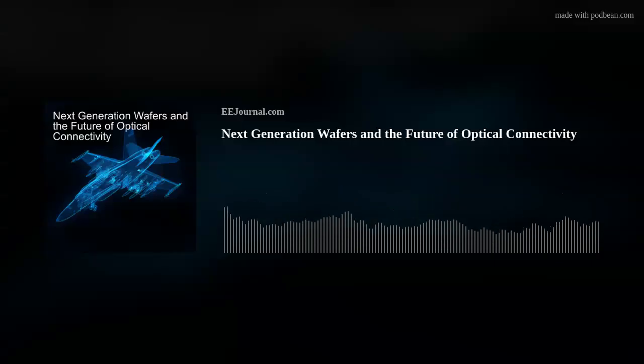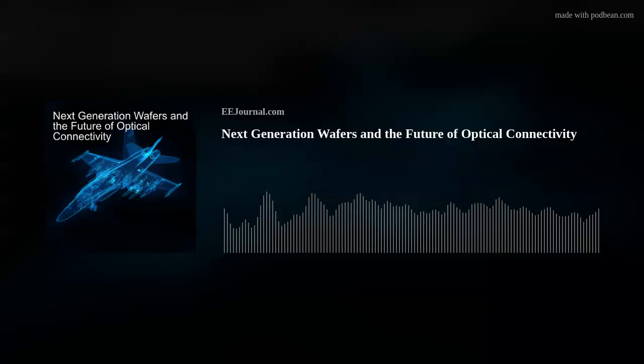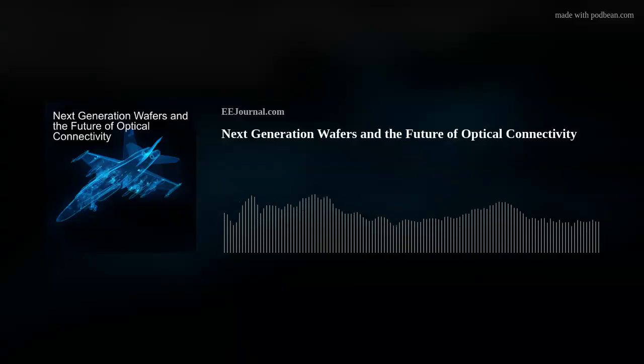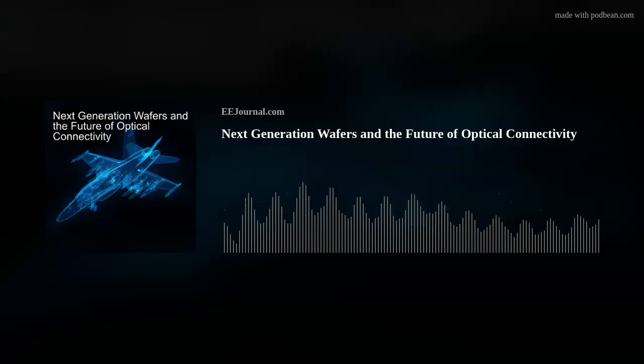If you want even more information about TE Connectivity's multi-gig RT connectors, I chatted with Ryan Hill in a recent Chalk Talk where we explored the benefits of those connectors and how they can help empower the next generation of military and aerospace designs. You can check out this episode of Chalk Talk by clicking the link below the player on this week's fish frying page on eejournal.com, or click the link in the description of this week's YouTube episode.